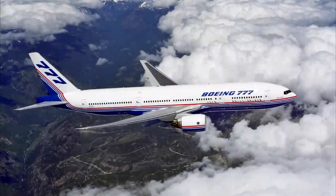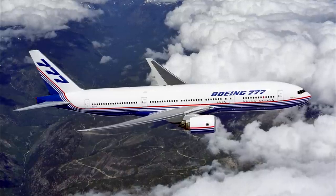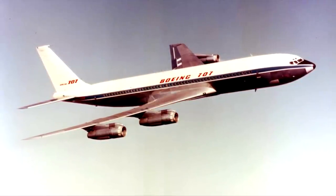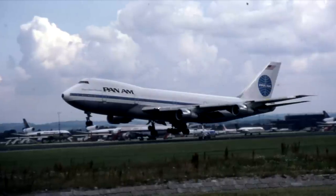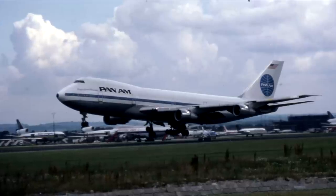Once every few decades, a plane redefines what a modern airliner is capable of delivering for the airlines and also for the passengers. In 1957, Boeing changed the game with its first jet-powered airliner, the 707. In 1969, Boeing turned the airline industry upside down with the introduction of the 747. And in 1994, Boeing did it again with the 777.